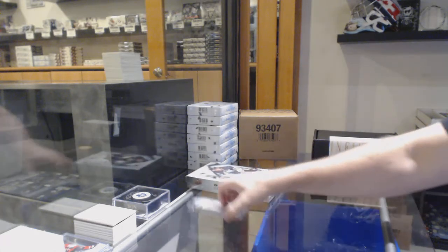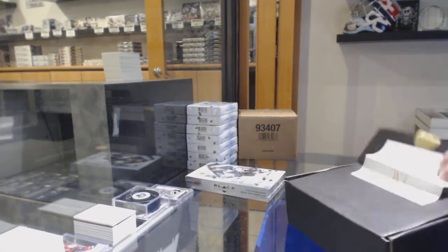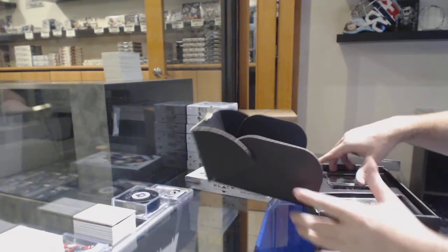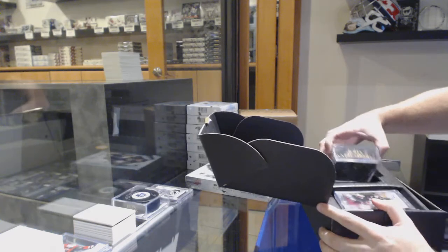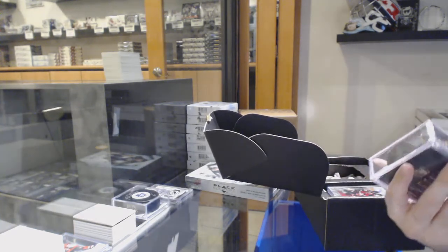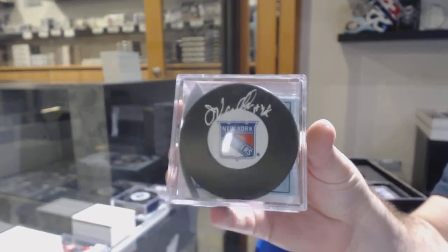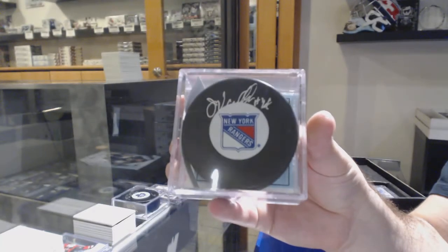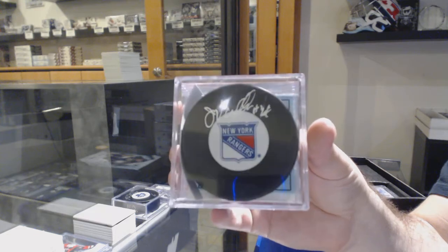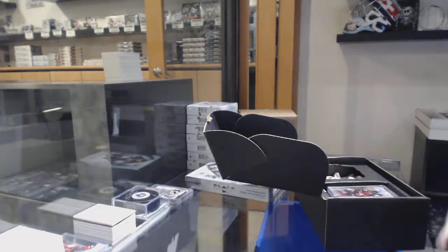Blue shirts — that's obviously not the video to it, correct? We've got for the Rangers a puck autograph: John Van Beesbrook. That's pretty sweet. Puck auto.